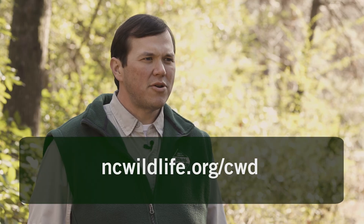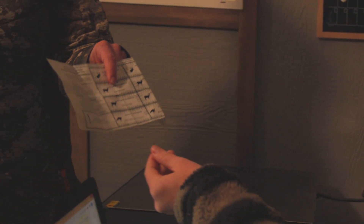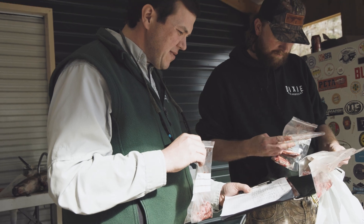Once you have found a cooperator and confirmed their business hours, let them know you would like your deer tested for CWD when you drop it off. The taxidermist or processor will submit your deer's lymph nodes directly to the Wildlife Commission for testing.